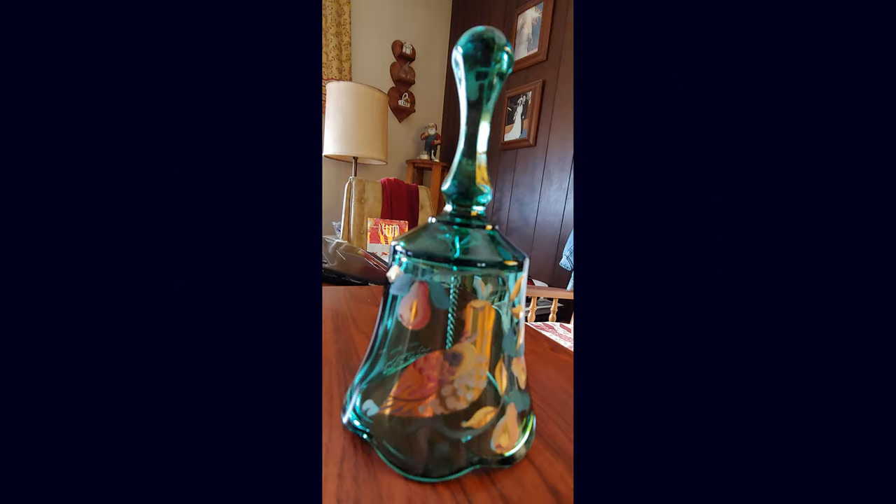We have a Fenton green glass 1996 limited edition — number 696 out of 1500 — hand-painted and signed by the artist: a Partridge in a Pear Tree dinner bell. A nice addition to any Fenton glass collection.